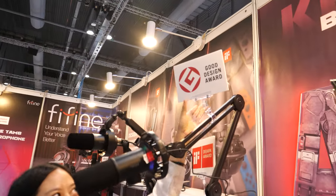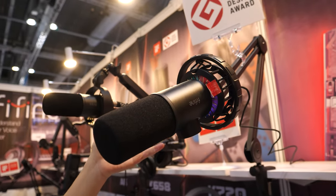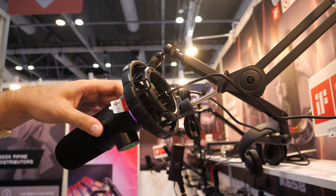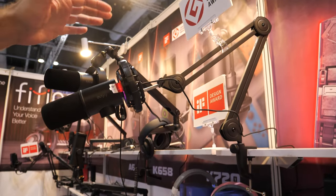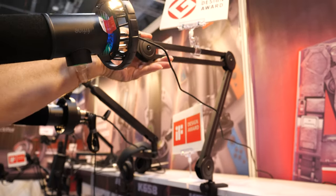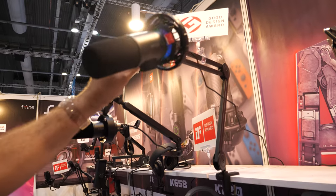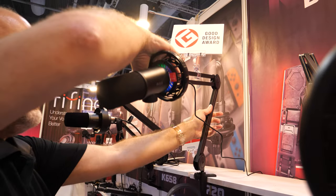I can introduce this one to you. We also got the IF award for this microphone — that's good design. It's on a little suspension system to keep vibrations away from the sound. It's high quality and it's for the gamers.